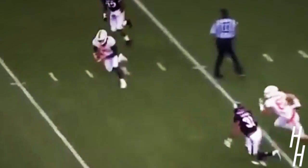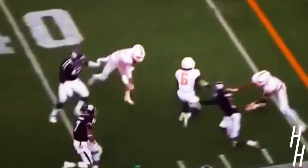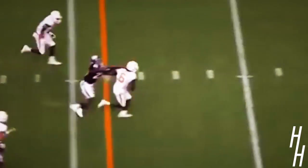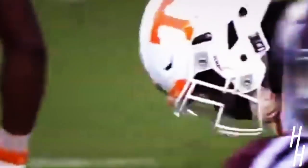Remember, that was the same formation he scored the touchdown against Georgia last week. A&M brings four — they've got a blitz on. The pass to Camaro out on the near side. Watch him go. Camaro breaks the tackle and he's hauled down by Armani Watts, but not until he gets to the 15-yard line.